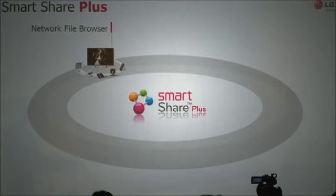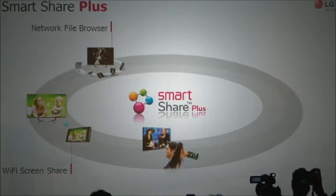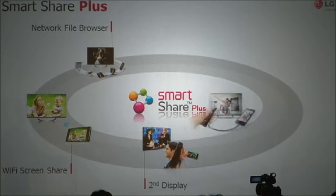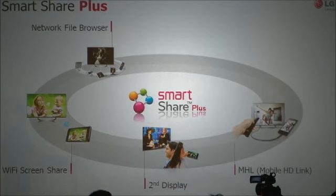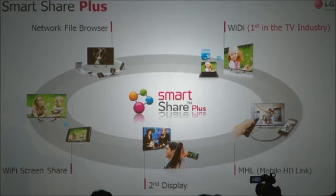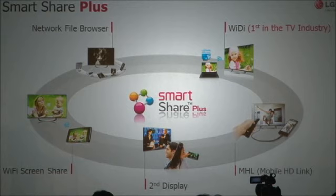We've added Wi-Fi screen sharing to mirror all the display on mobile devices. Second display for mobile devices, which allows the TV to be used as a supplementary display. Mobile high-definition link for the best media connection from compatible mobile devices. And finally, WiDi — through a strategic alliance between LG and Intel, LG Cinema City Smart TV will be the first in the TV industry to feature Intel WiDi.